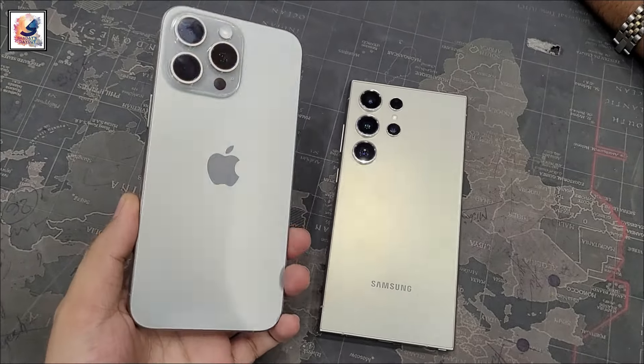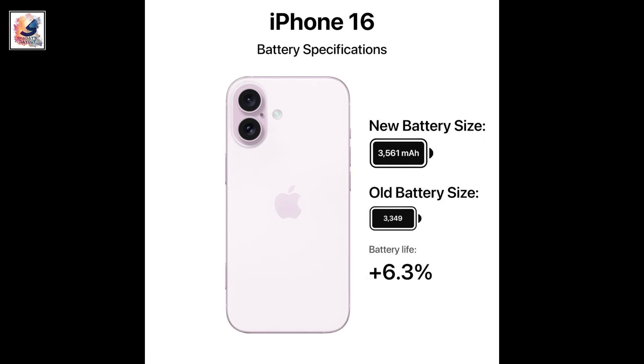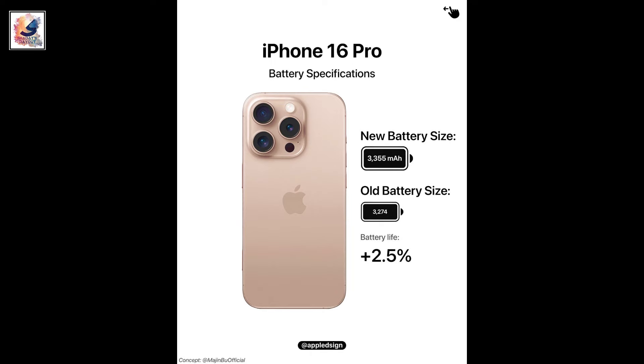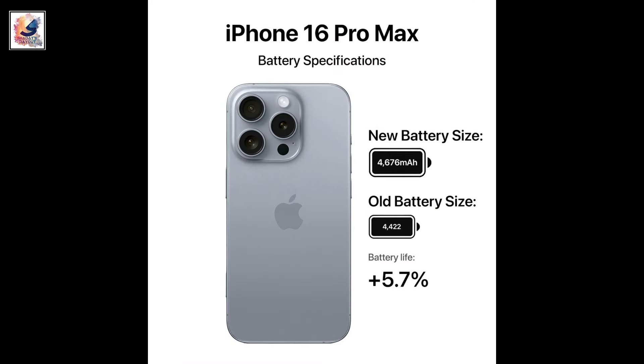We recently got leaked battery capacities for the iPhone 16 series. The iPhone 16 is said to sport a 3,561 mAh cell, while the iPhone 16 Plus will have a 4,006 mAh battery. The iPhone 16 Pro is expected to come with a 3,355 mAh cell, while the Pro Max will allegedly have a 4,676 mAh battery.